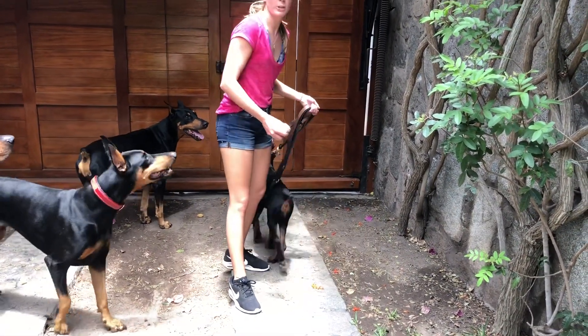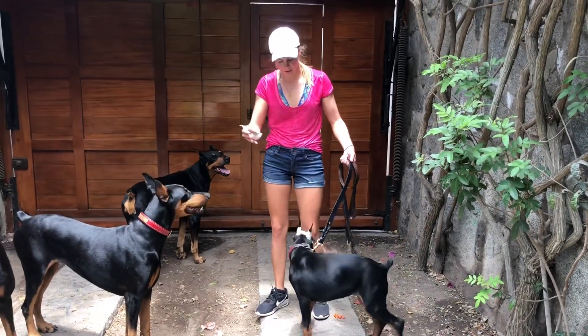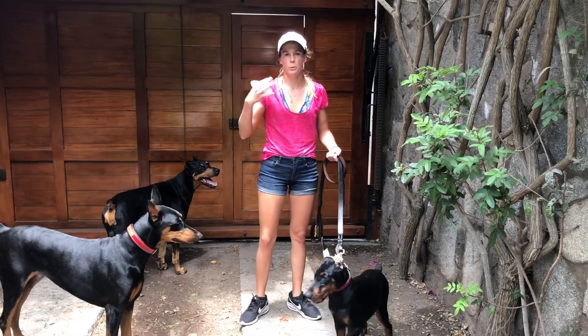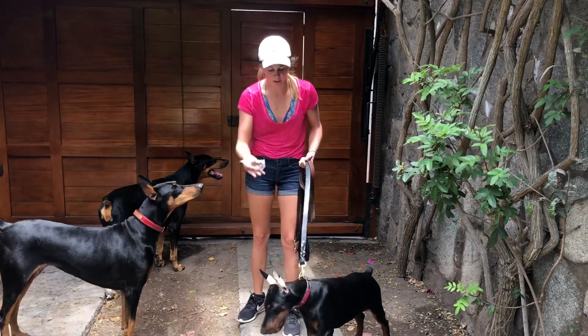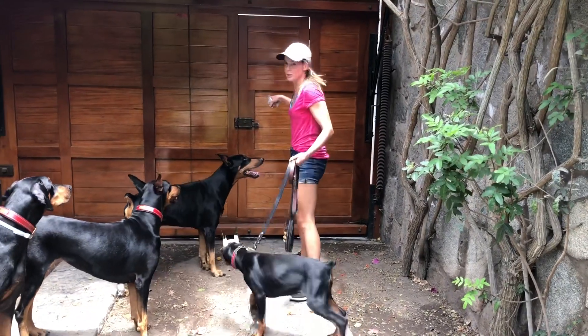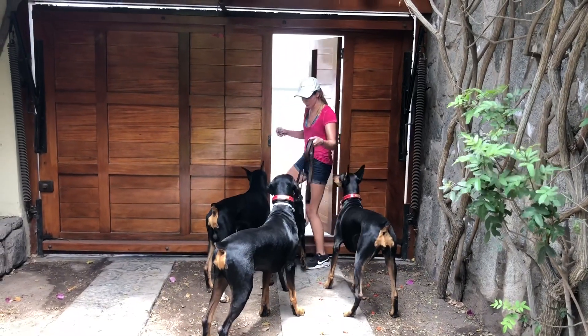From day one, I'm going to take her for a walk — only her, maybe with Gaia, but ultimately it's about getting her used to me and starting to walk alone. She needs to get used to the commands, my voice, and the leash. We do the same process with all the dogs since day one: I open the door and they don't come out.